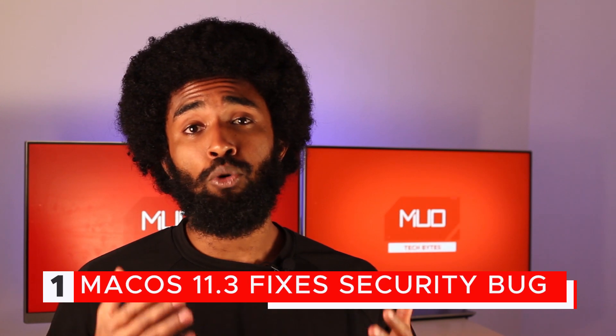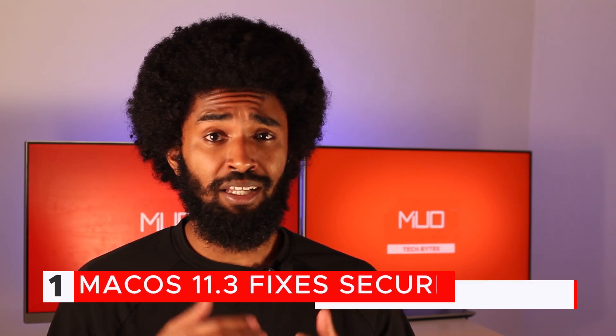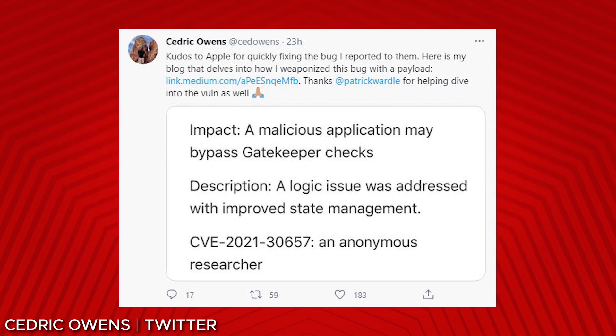Apple recently released the macOS 11.3 update, and with it came a patch to a major security bug that allowed the infamous Slayer malware to bypass existing protections. This bug was reported by security engineer Cedric Owens, who took to Twitter to say: "Kudos to Apple for quickly fixing the bug I reported to them — here's my blog that delves into how I weaponized this bug with a payload." The patch isn't acknowledged on the support document on Apple's website, but Apple has confirmed through TechCrunch that the bug has been squished in the 11.3 update.